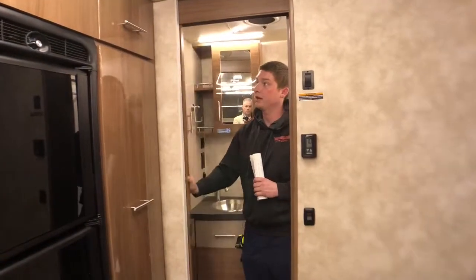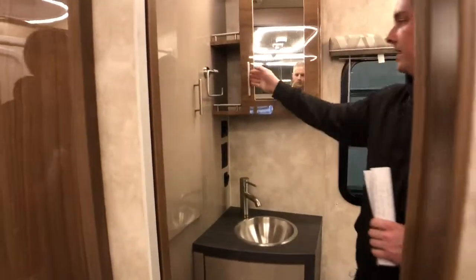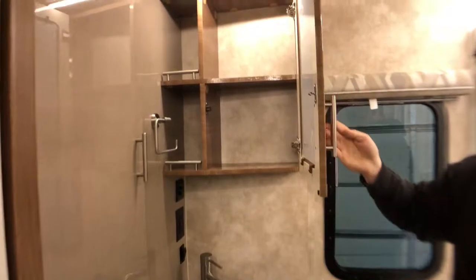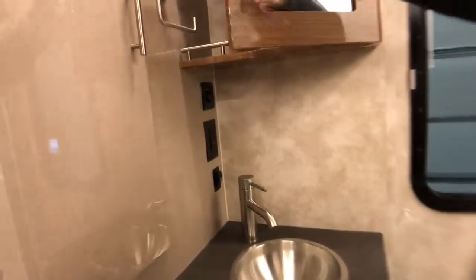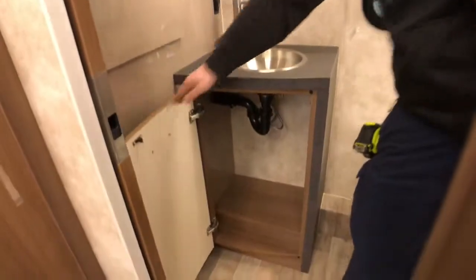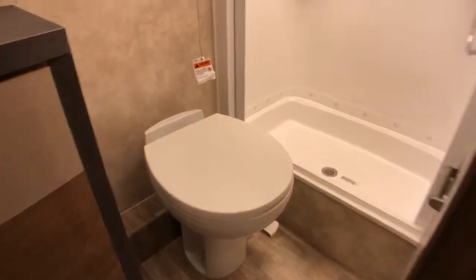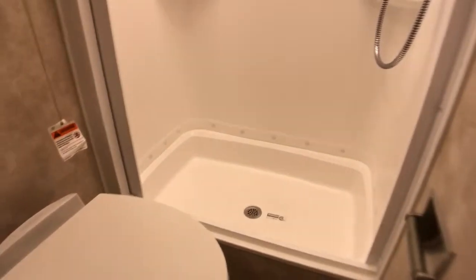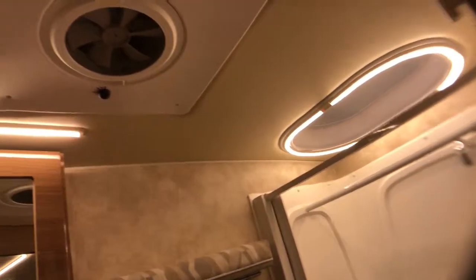Our bathroom in the back does have a sliding door. Medicine cabinet above our sink, and right below our medicine cabinet we have our Truma AquaGo panel which is what we use to control our tankless water heater. Below our sink we have more storage. We have our foot pedal toilet right when we walk in, and to the right we have our shower. Skylight above that to give us some extra headroom, and our roof vent in the bathroom.